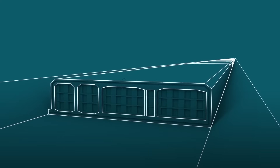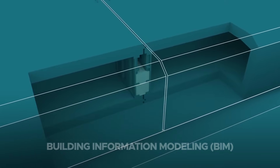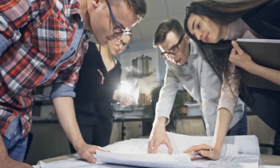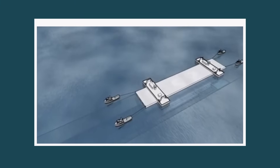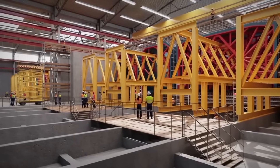Digital tools, including Building Information Modeling (BIM), are being used extensively to coordinate every aspect of the construction process. BIM allows engineers, architects, and project managers to work off a shared 3D model of the tunnel, integrating data on materials, timing, logistics, and costs.